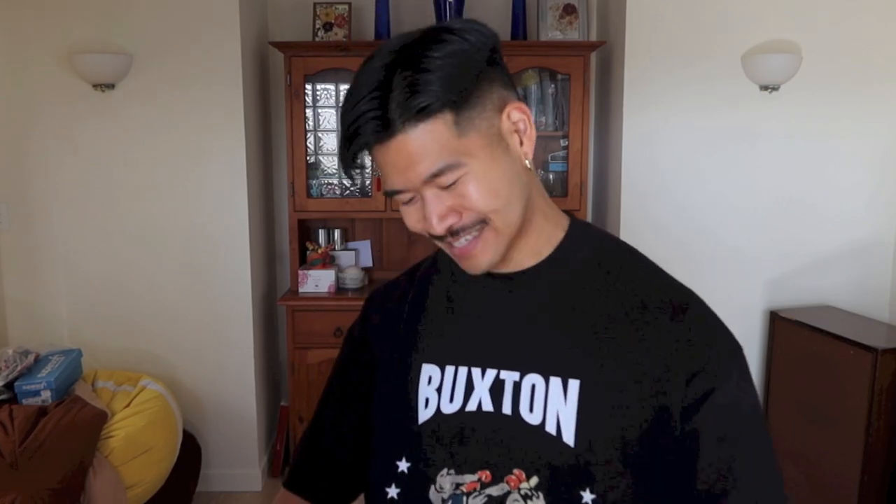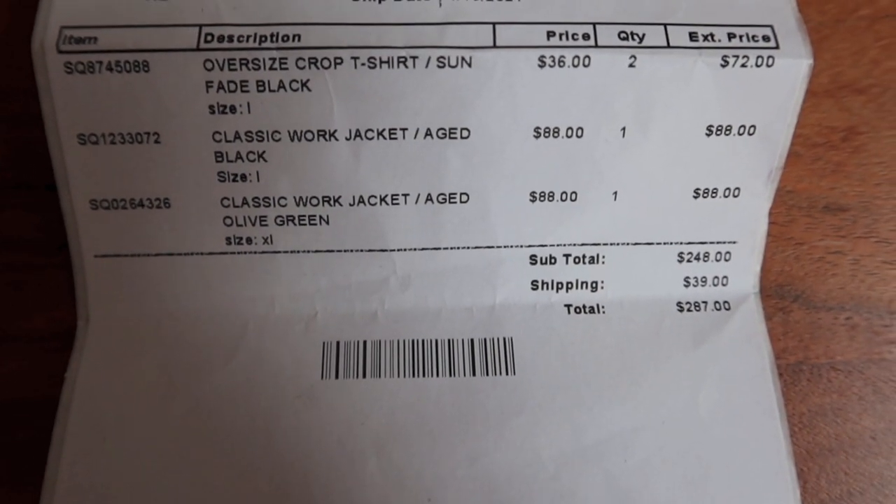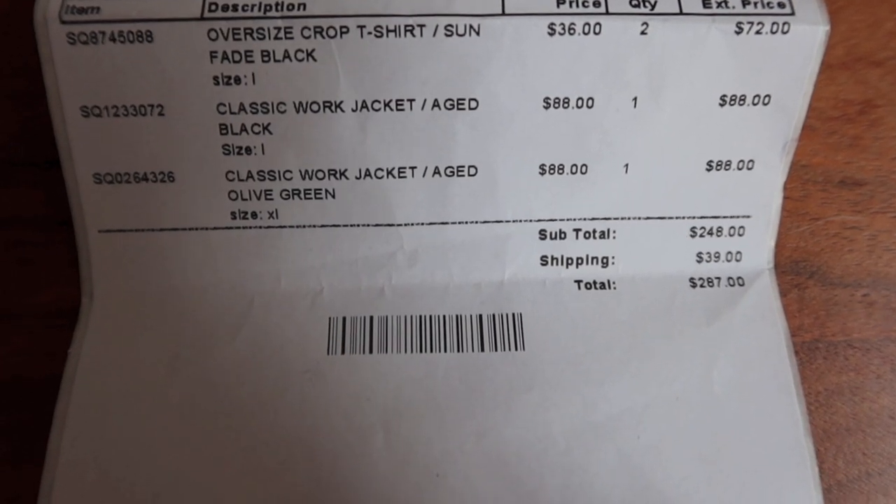Reason number one why I would not recommend Muji Muji guys — as I mentioned when I was going over my packing slip, I ordered two oversized t-shirts, the same one, two of them. When I opened up my package, there was only one of them that came. They stuffed up the order for me, and that is one reason why I am a little bit annoyed at Muji Muji.